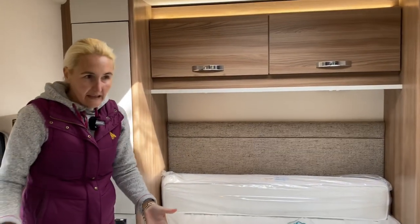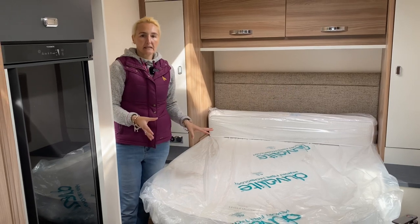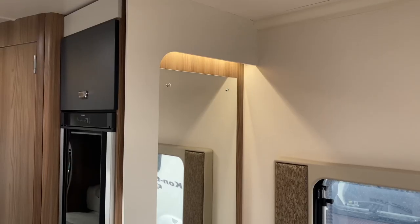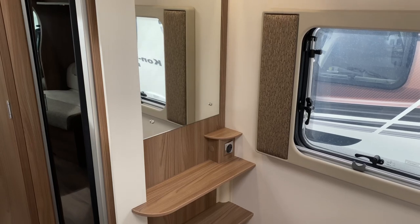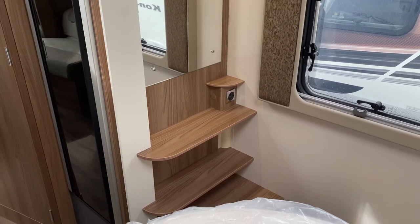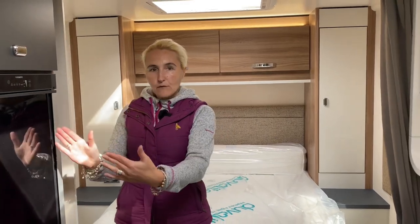There's a good amount of space around the bed for getting dressed — it's just the bed itself that's a little short. On one corner there's a large mirror, ideal for checking how you look before going out, and there's a plug socket for a hairdryer, straighteners, or electric razor.